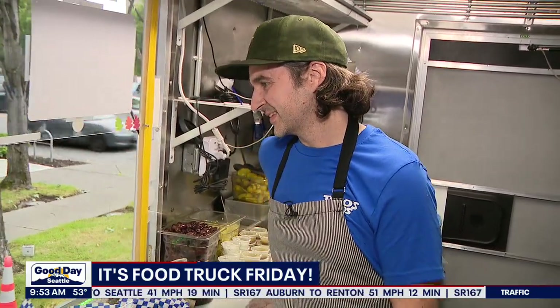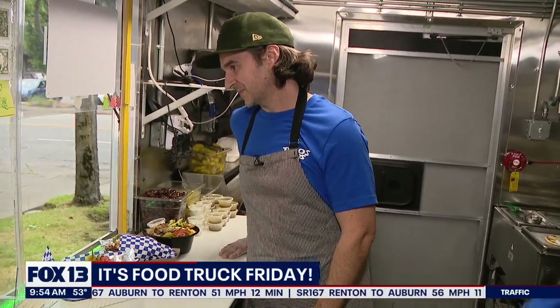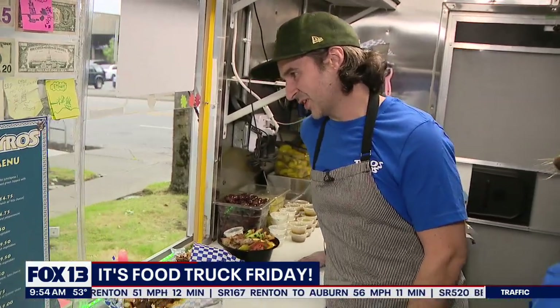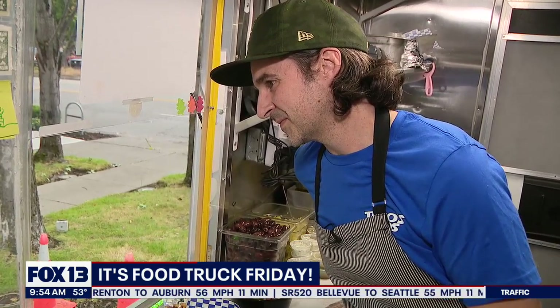Stefano Kazakos is the owner, and this is in your blood — truly. You come from a Greek family, so Greek food has been in your blood for a long time. So tell us how this all came together and how the food truck came to be.